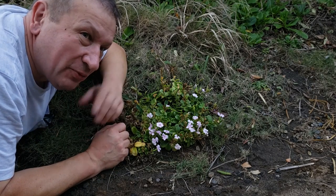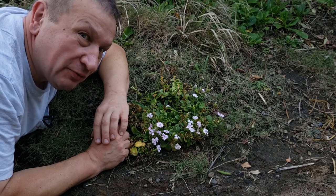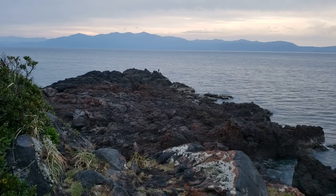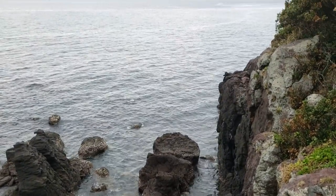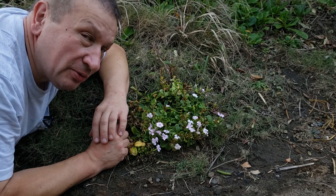Hello, this is one of the southernmost points of the main four islands of Japan — the very tip of Satsuma Peninsula. Lots of volcanic rocks, and the famous Kaimon mountain.